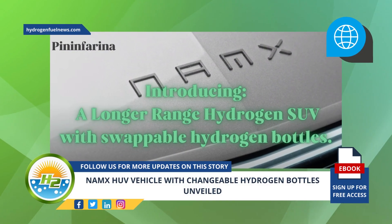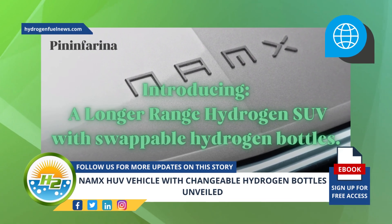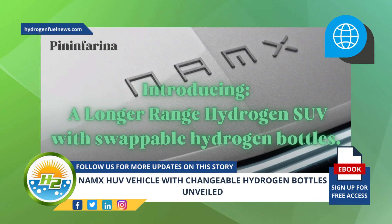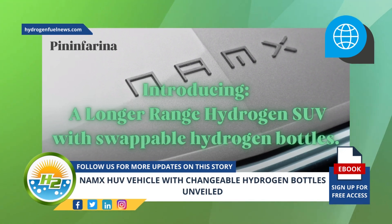The SUV has Pininfarina design and was created by a Franco-Moroccan startup company. NAMX recently unveiled the concept version of its first-ever vehicle, an SUV with swappable hydrogen bottles, described as an HUV with new TCH and Pininfarina design.